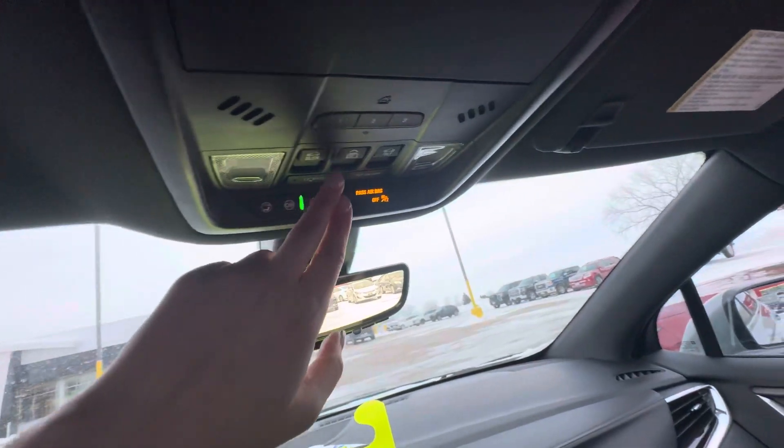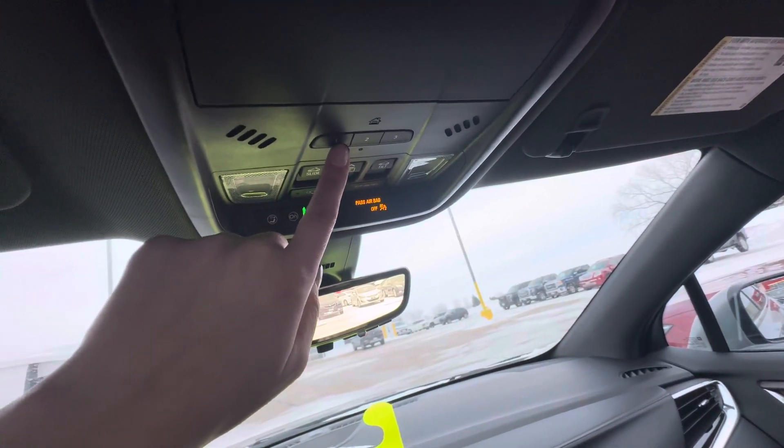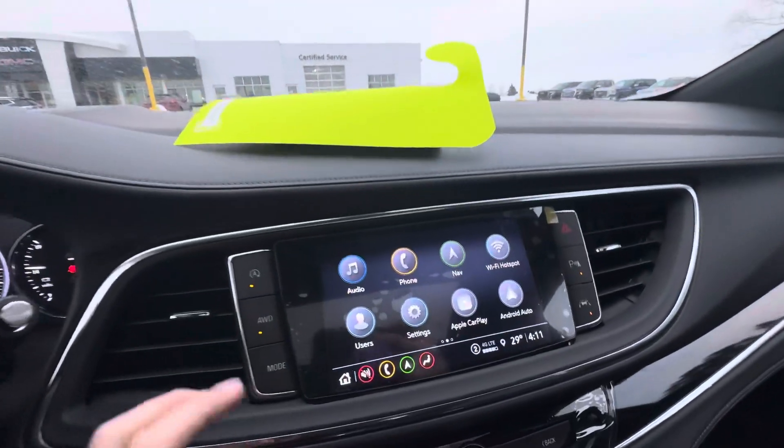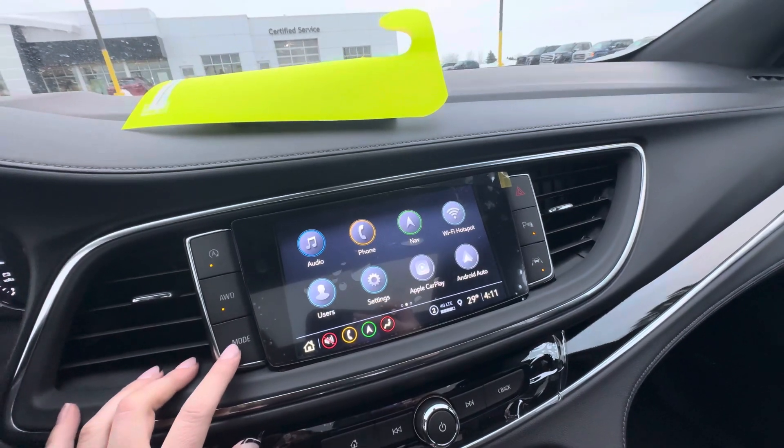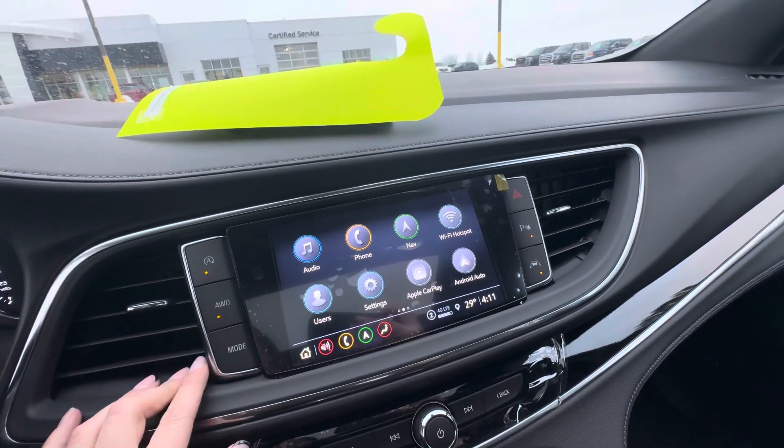The buttons for the sunroof are right up here. You have your universal home remote for your garage door openers. Down here you have auto stop/start, which you can turn on or off, and all-wheel drive, which you can also turn on or off. You have different drive modes — tow/haul or tour.